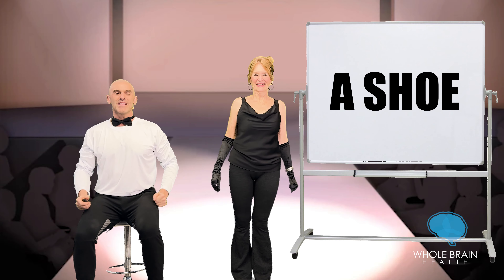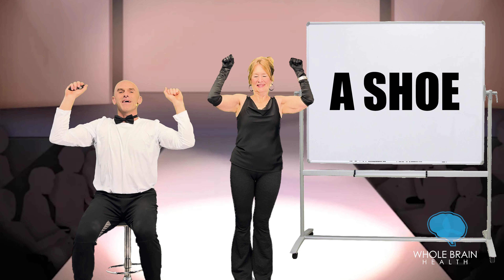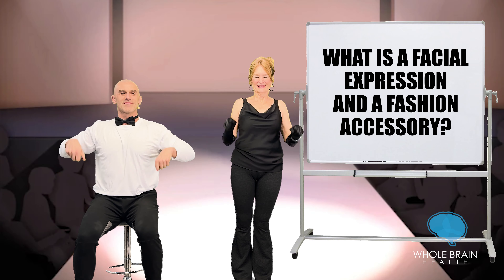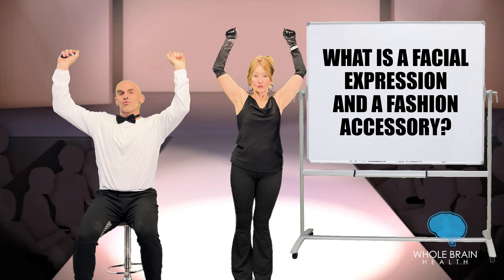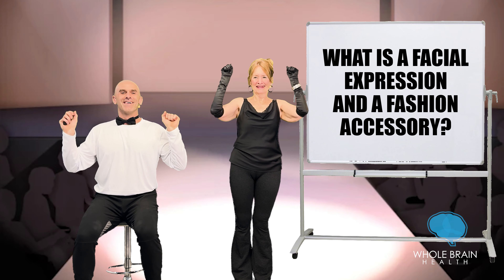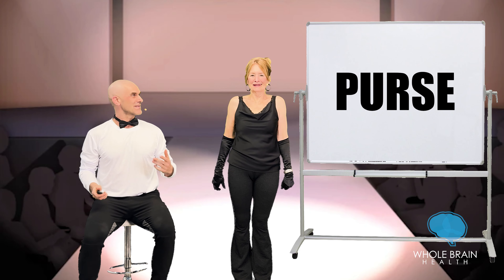Okay, shoulder exercise — let the arms hang down to the side, roll them up, press them over and down. What is a facial expression and a fashion accessory? Sorry, hard to keep a straight face with that one. Let's be a purse — you can purse your lips or you can have a purse.